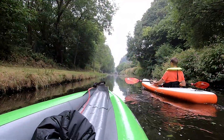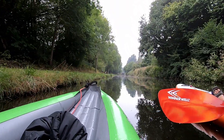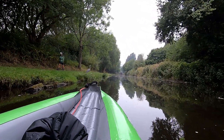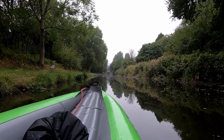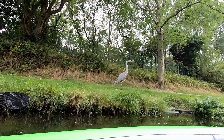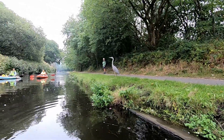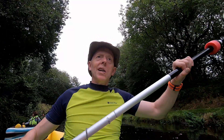I've got that heron on the bank on the left there. He's going to take off any minute because he's going to be really nervous about us. But we're doing well actually to get this close - they normally fly off before now. Don't normally get that close to them. I wonder if it's a young one. Could be. There he goes. Well that was a bit different - don't normally get that close to him.